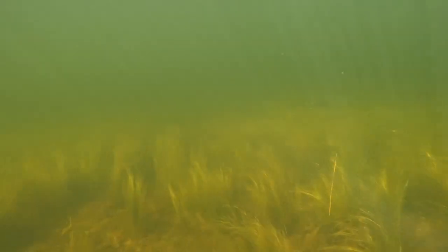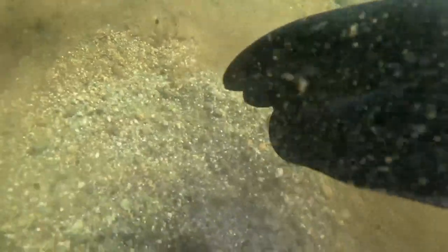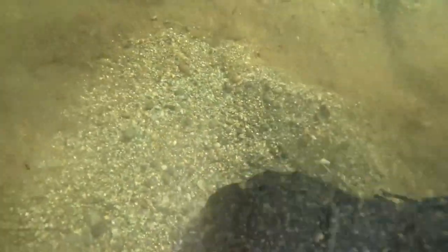On this day, I wasn't here very long — only about five hours. I spent a lot of time swimming with the different fish. Tons of large brook trout.